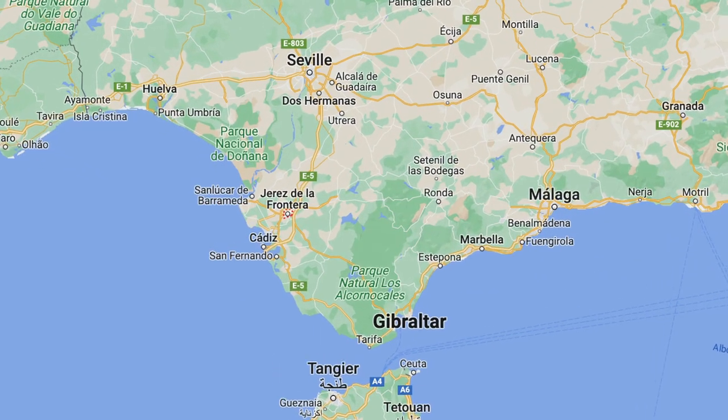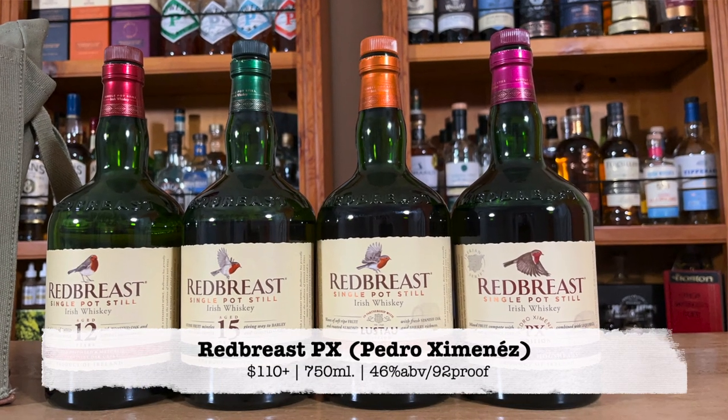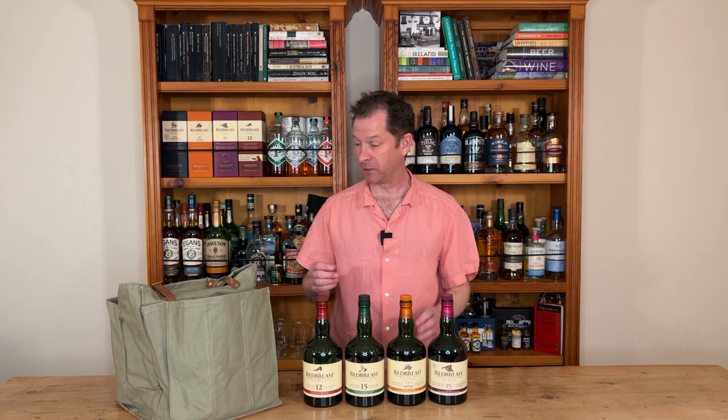And then probably the most sought after of the limited editions is the PX, which stands for Pedro Jimenez. So this is just an unctuous, really, really wonderful expression of Redbreast and one that I really enjoy.